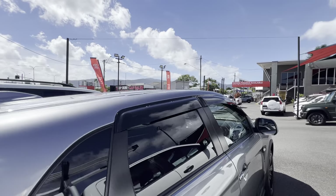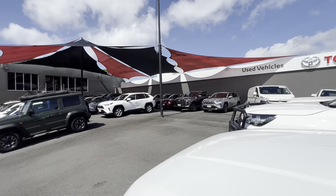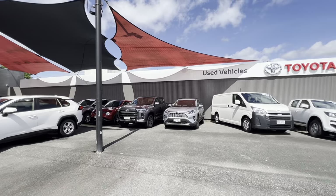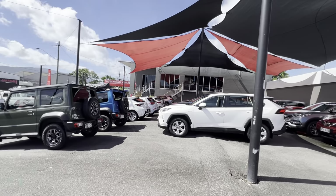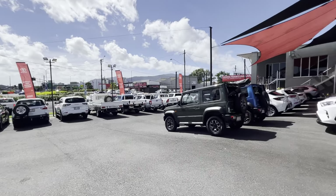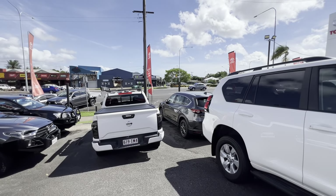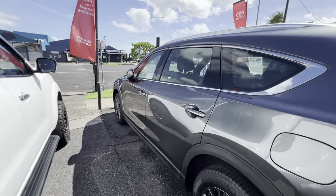We have two yards up in Cairns — this first one at 77 Mulgrave Road, and another dealership at 235 Mulgrave Road. As you can see, we're fully stocked all the way to the back wall. We have total finance available as well, happy to help with your finance needs. We're stocking around 280 cars at the moment and sell at least 220. We're a high-volume dealership — if our cars aren't the cheapest in all of Australia, they could be the best value in all of Queensland.